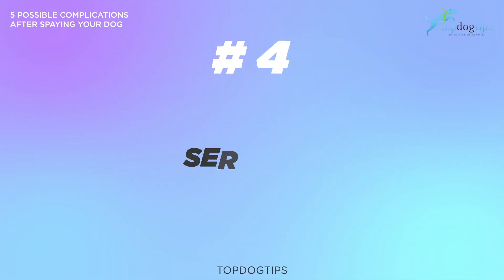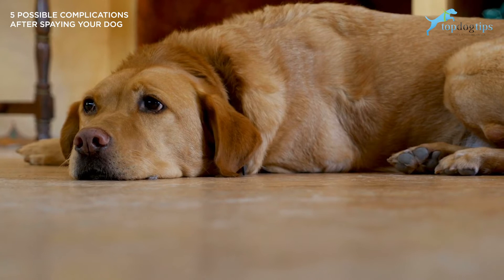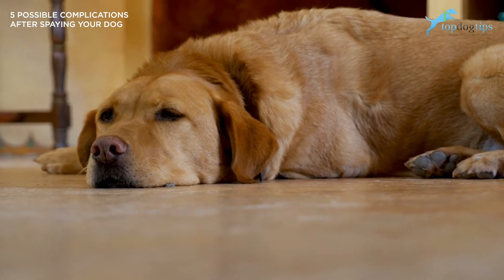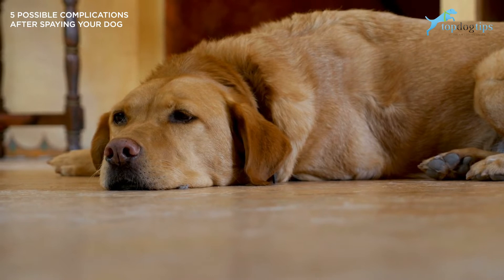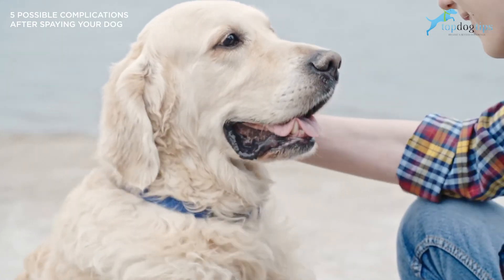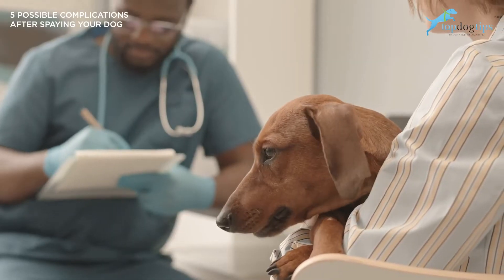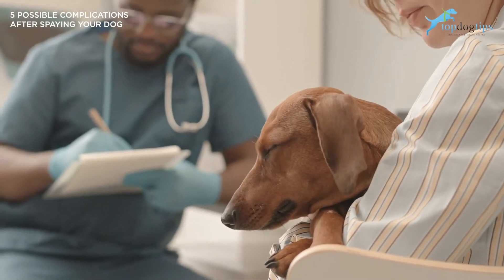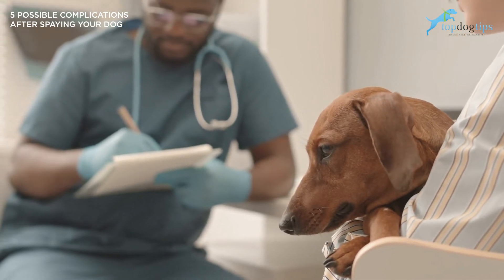Number four is seromas. A seroma is a lump or blister that occurs at, near, or under the incision site. Seromas are usually filled with fluid that could be watery in texture and/or red in color. If there's pus that emerges from the area, then your dog might have an abscess. An abscess is caused by specific bacteria that has created an infection. Your dog's vet can properly diagnose whether your dog has a seroma or an abscess by examining the area and taking a sample of the fluid.